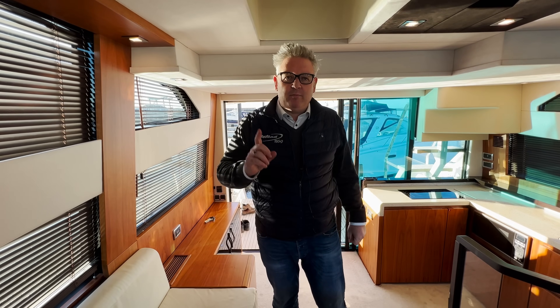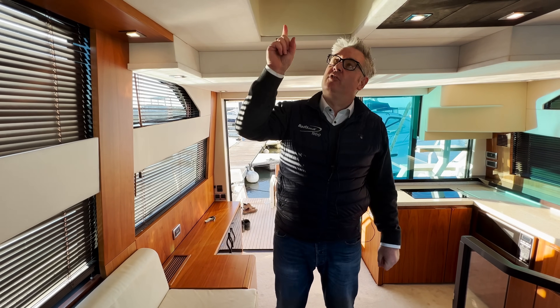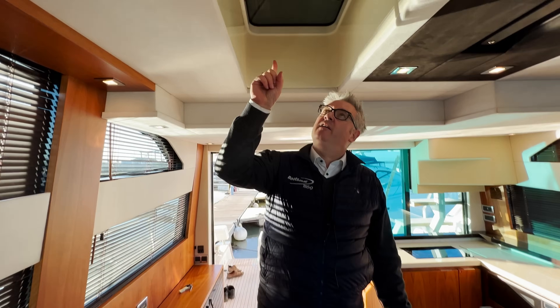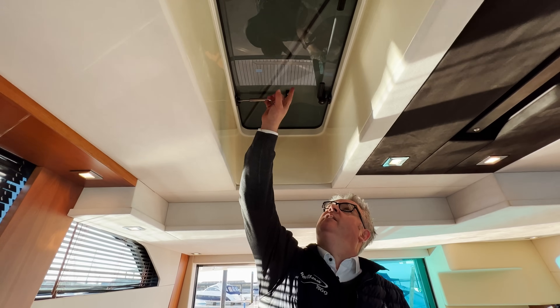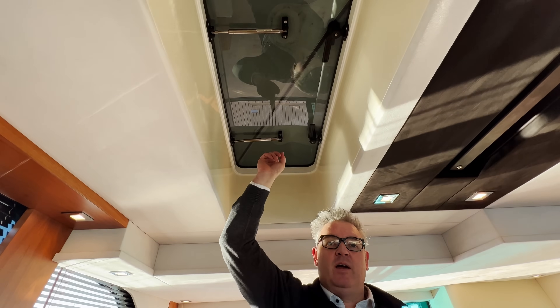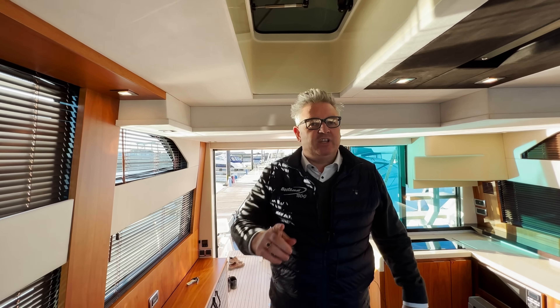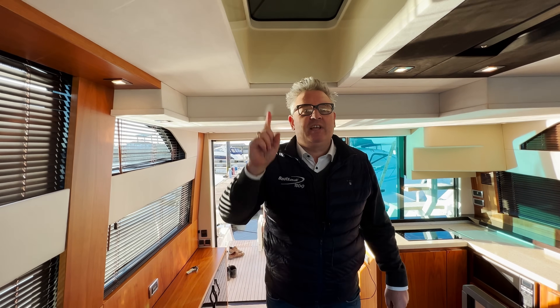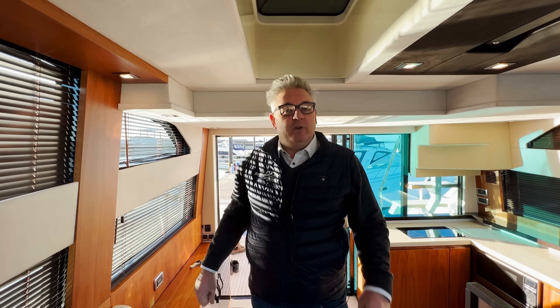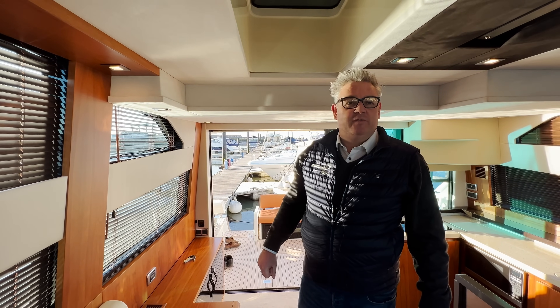Not many people know this, but some of the Squadron 50s have this secret hatch — you can see it there. There are two clips and this opens up to the flybridge. My cameraman Dan had no idea what it was for, so let me explain.